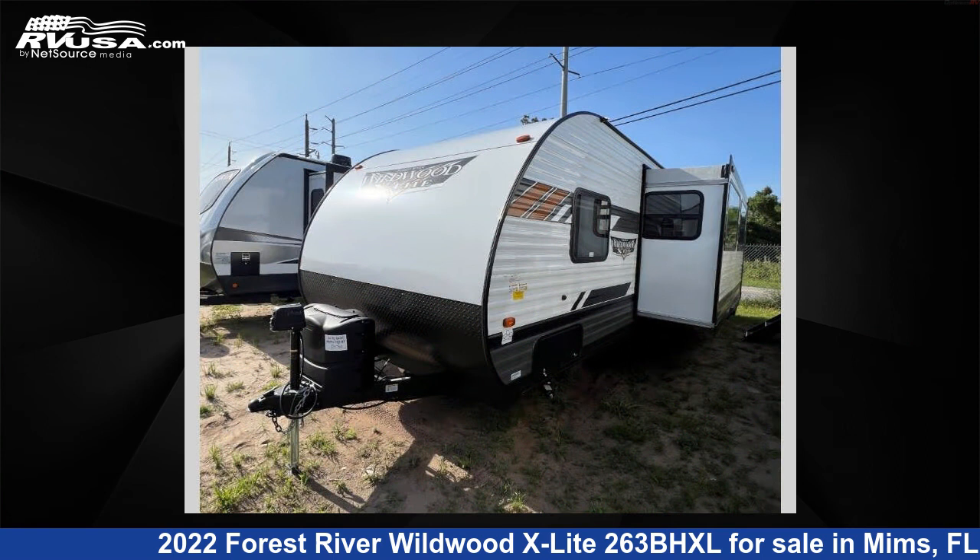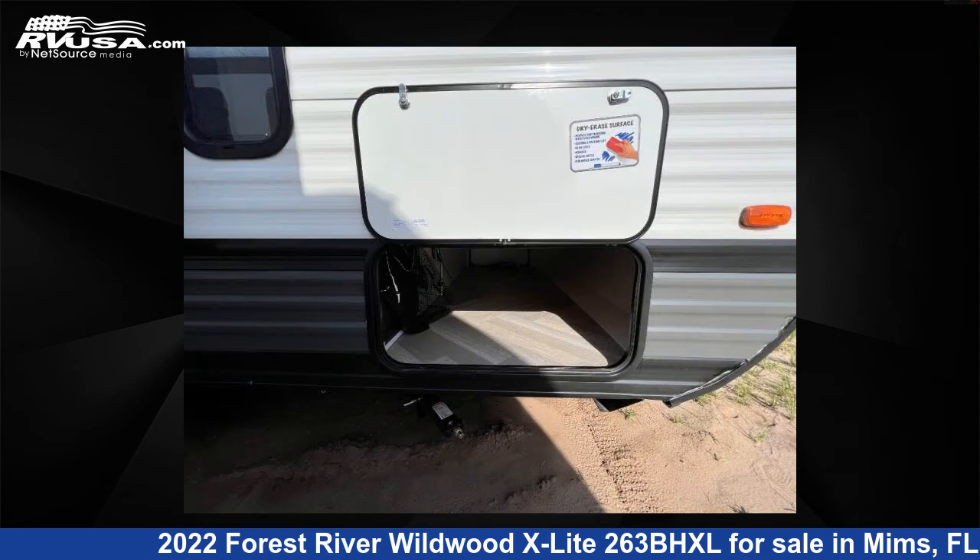This new Forest River features one slide-out, sleeps 10, slide-out, and 38 gallons freshwater capacity.